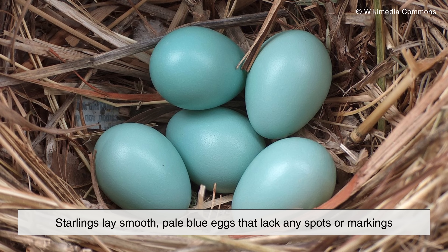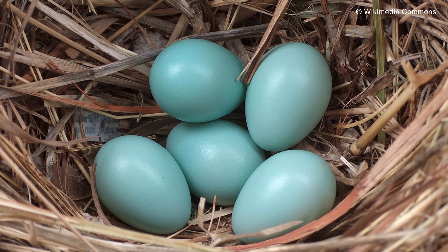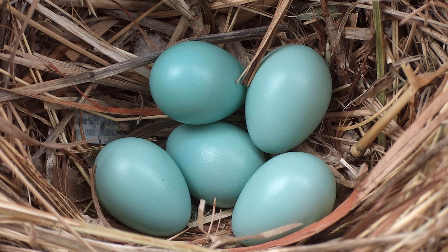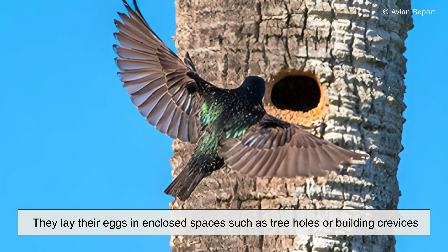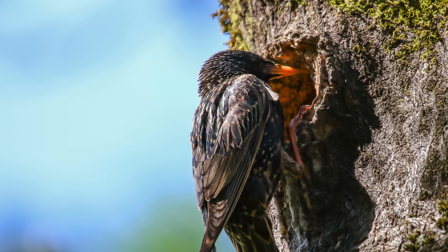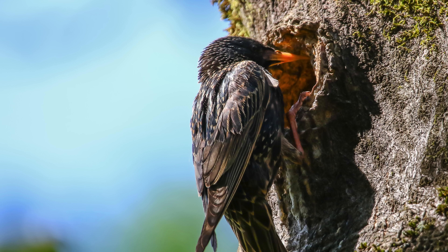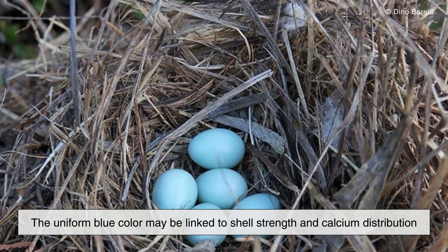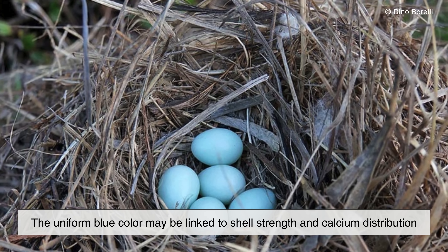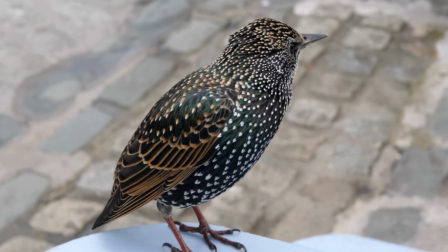Starlings lay smooth, pale blue eggs that lack any spots or markings. These birds are cavity nesters, meaning they lay their eggs in enclosed spaces such as tree holes or building crevices. Because the eggs are hidden from predators, camouflage isn't essential. Instead, the uniform blue color may be linked to shell strength and calcium distribution, offering durability rather than concealment.